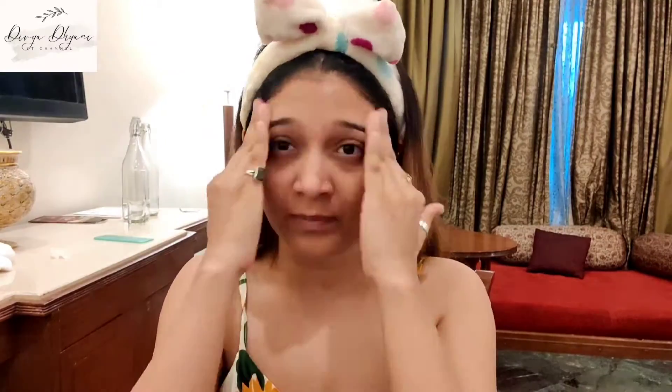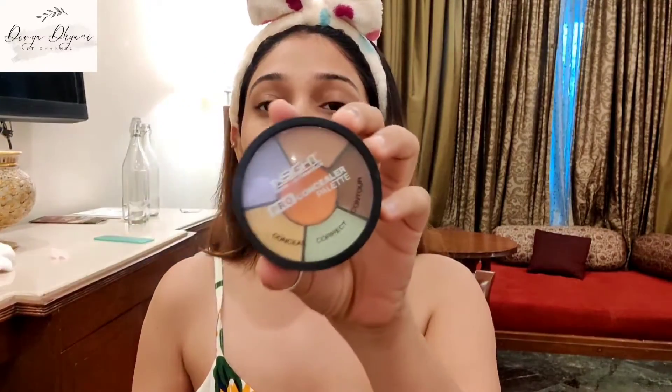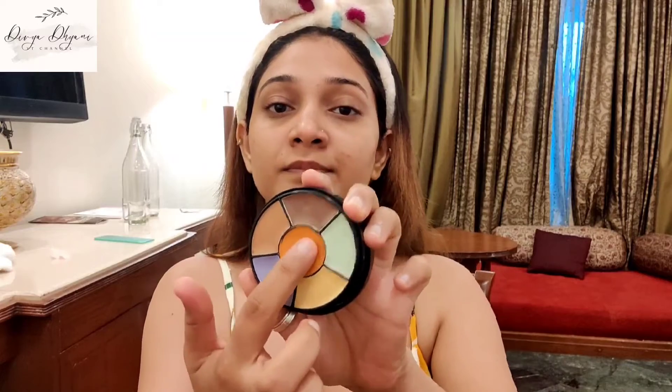It will fill your open pores and give you a smooth texture. Next, move to color correction. For color correction I am using this palette — from inside I am using the orange color for hiding my dark circles and black patches. Now with the help of a blender, blend it properly.